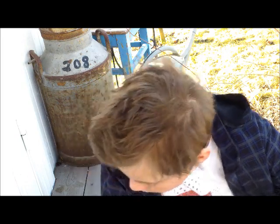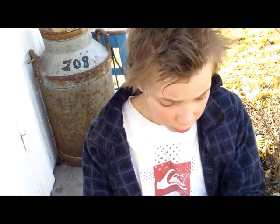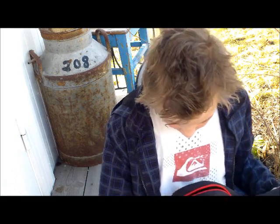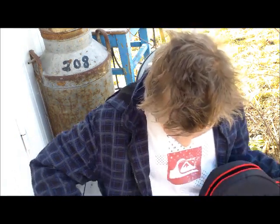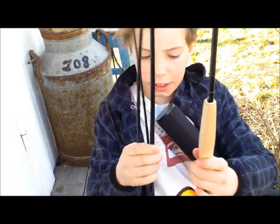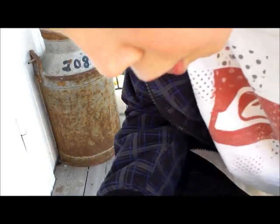Every year in Norway there is a market called Vilmarksmessa where you can buy fishing, hunting, and outdoor equipment. I want to show you what I bought — this is a fly fishing rod. It comes in four parts and is named Sulu Silver.